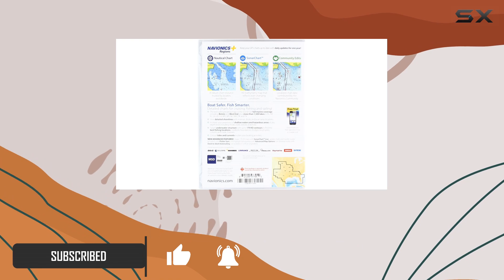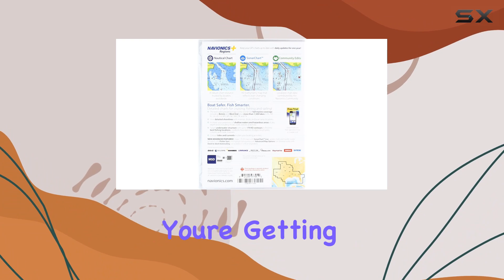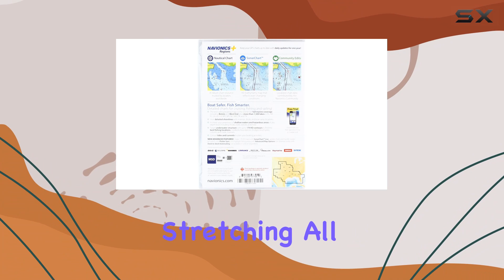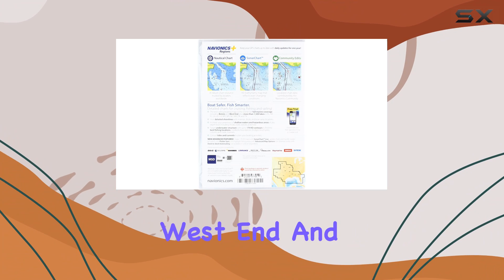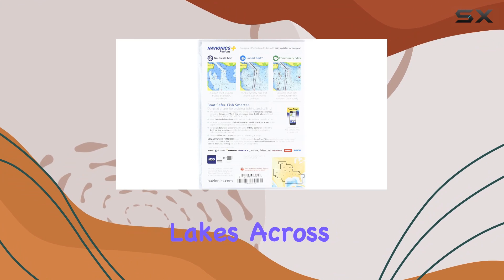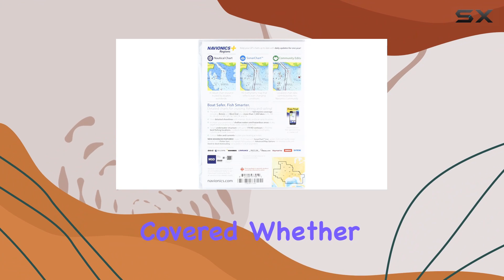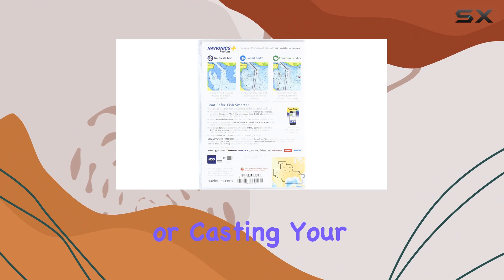First things first, let's talk coverage. With this package you're getting comprehensive marine coverage stretching all the way out to Bimini and West End. It also boasts coverage of over 1,400 lakes across several states — from Alabama to Texas, you're covered whether you're exploring the open ocean or casting your line in a serene lake.